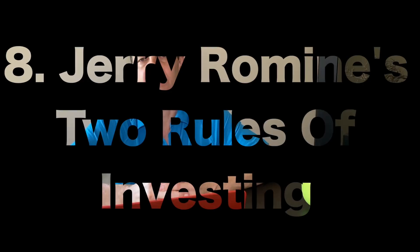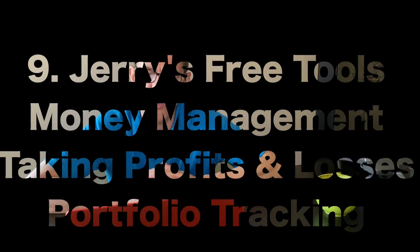Number eight are my two rules of trading. Number one is always protect your capital, and number two is to be a profitable trader. So many wannabe investors rush into the markets without any set of rules and that's the beginning of their downfall. Professional investors always prioritize capital preservation, and with that in mind I've created free tools to help you with your trading. Of course, I'm not a financial advisor and my free tools and this video are just for entertainment purposes only. Number nine are my free tools, which include money management, profit goals, when to take losses, and tracking your portfolio.